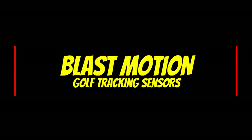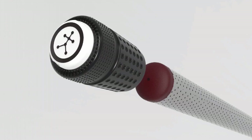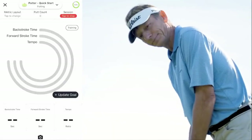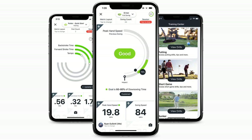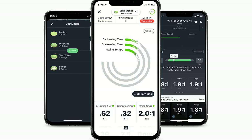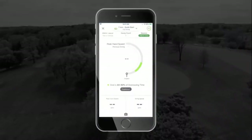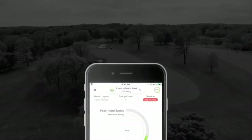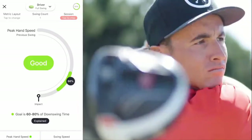Blast Motion is increasingly becoming a leader in shot analytics technology. Blast Golf combines sensor-based swing and stroke analysis with auto-edited video clips in an easy-to-use mobile app. You can get real-time feedback designed to help you train smarter and get better. On full swing shots, the mobile app records five metrics: back swing, down swing, total swing time, swing tempo, and swing speed. The system even captures elusive bunker and short game shots.